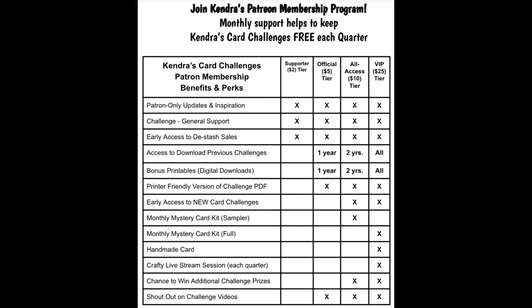You can become a supporter for as low as $2 a month. At the $5 tier, you can receive access to a printer-friendly version of the challenge, access to a year's worth of archived previous challenges, and bonus printables — digital downloads that include digital card-making kits, digital sentiments, fun-fold card tutorials, and more. For $10 as an all-access patron, you receive everything already mentioned plus early access to new card challenges, access to the past two years' previous card challenges and bonus printables, and a mystery card-making kit sampler — an envelope filled with paper, cardstock, and die cuts or sentiments where you can make one to three card fronts — mailed out each month.